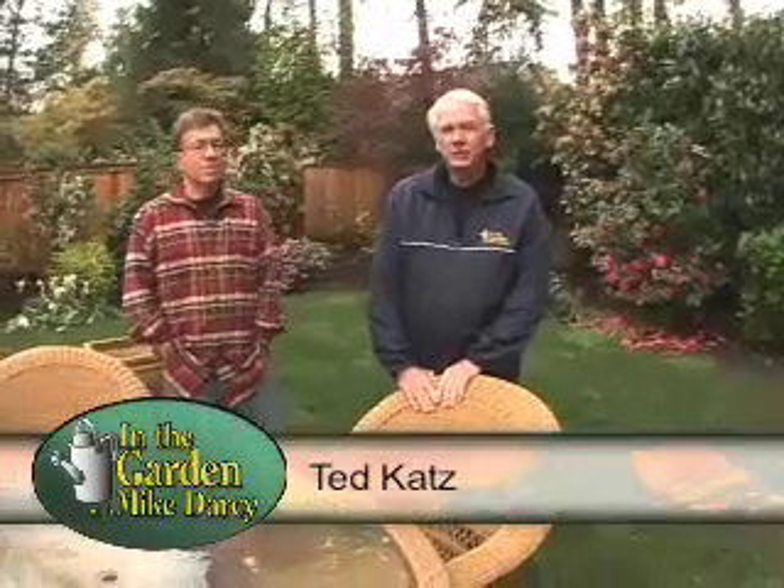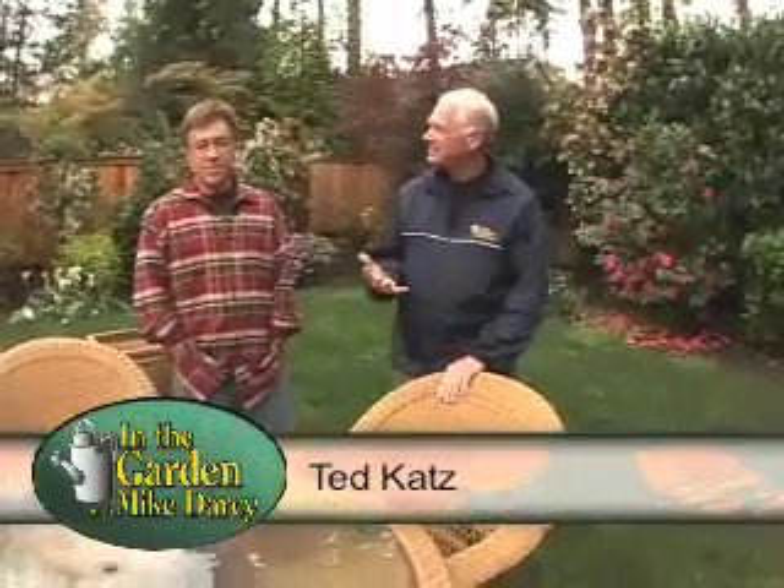For our private garden segment this week, we're in the Durham home of Ted Katz and Phil Jocelyn. Ted, it's nice to see you here. Thank you, Mike. I saw you at a Rose Society meeting a few weeks ago. And you said you now have a passion for roses. I have a passion for the garden — not just for roses, but for lots of things. A big passion.